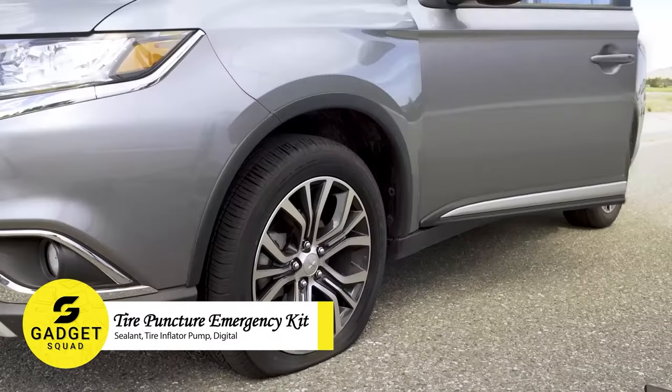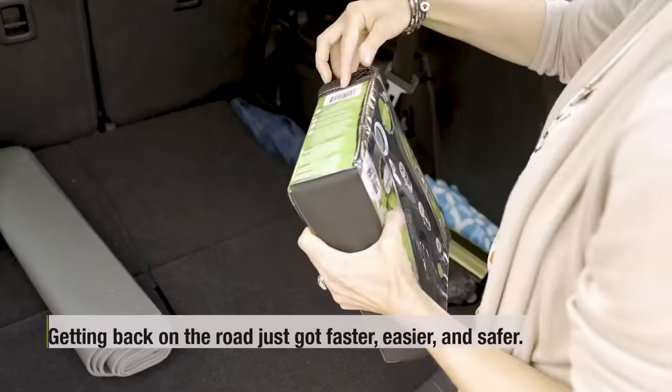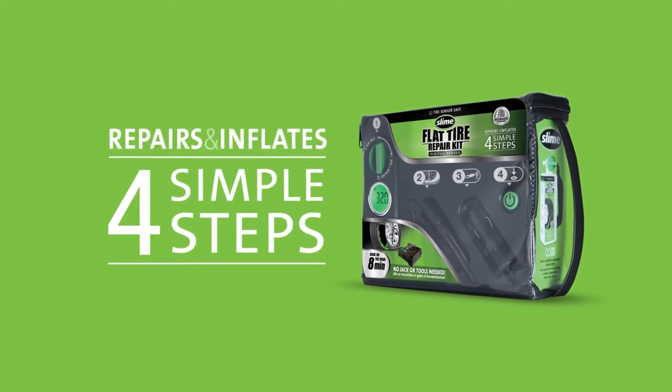Your tire got punctured on the road? Well, don't worry — you can fix it within 10 minutes or less with the Slime Emergency Kit. This kit is perfect for anyone who needs to get back on the road quickly. You can use this easily with four steps.